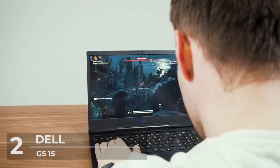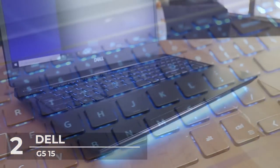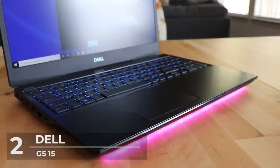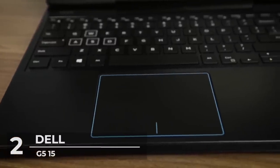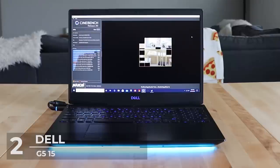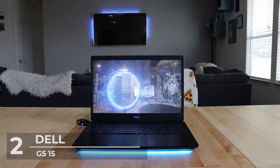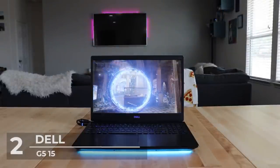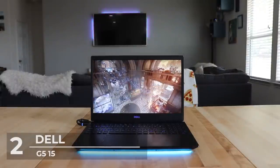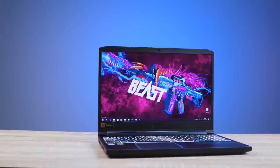The G5 15 has a 144 Hz FreeSync screen that displays graphics without distortion. For day-to-day tasks the performance is also great — it doesn't slow down with over 30 browser tabs open alongside Spotify, Affinity Photo, and Slack, and can quickly export a 4K video in Adobe Premiere Pro in about seven and a half minutes. The G5 15 offers a strong level of gaming performance with enhanced battery life and a nice display to keep your gaming session enjoyable.